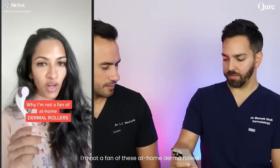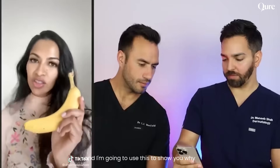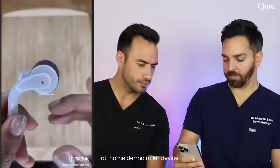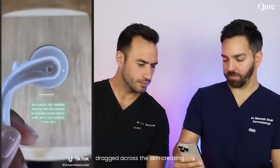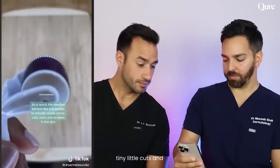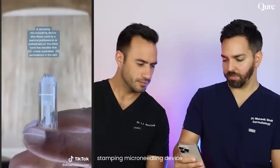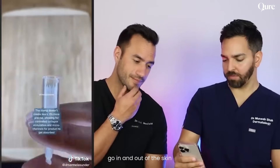I'm not a fan of these at-home derma rollers, and I'm going to use this to show you why. This is a close-up look at an at-home derma roller device. These little needles actually get dragged across the skin, creating tiny little cuts and scrapes into the skin. This, on the other hand, is a stamping microneedling device — you can see how the needles go in and out of the skin.